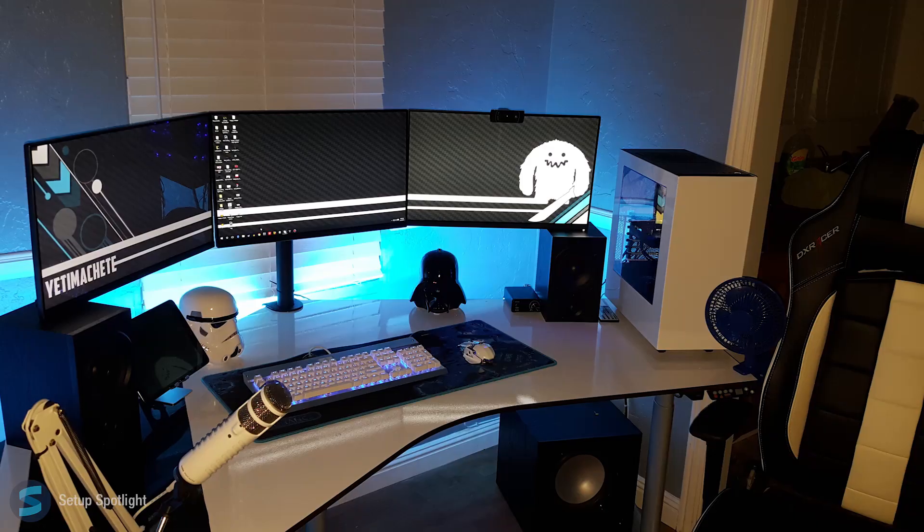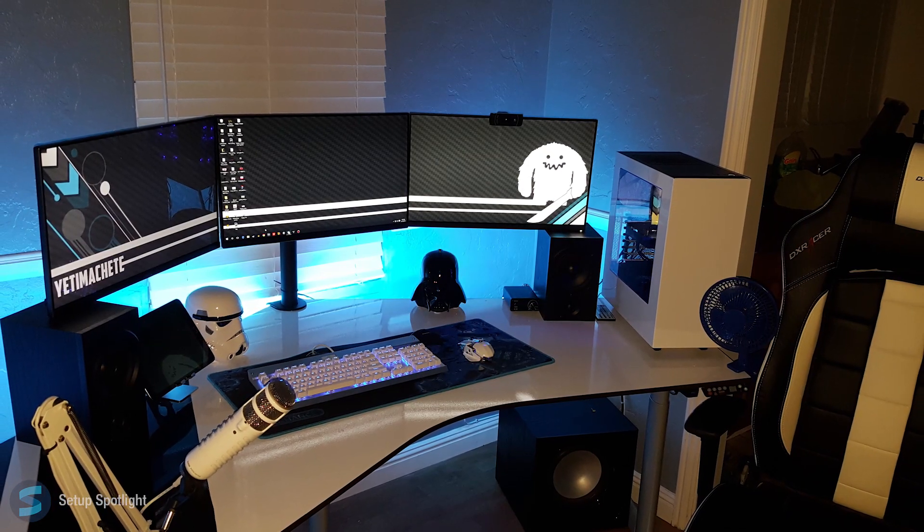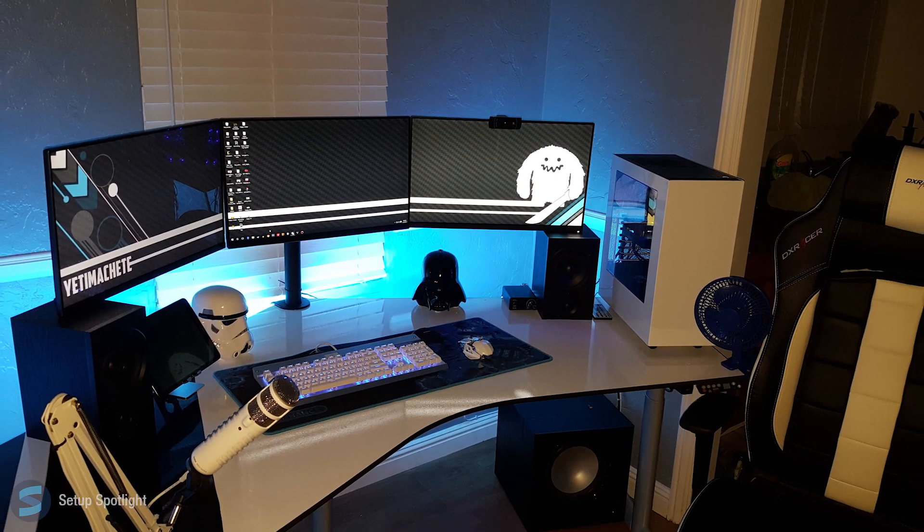Welcome to Setup Spotlight. Today's spotlight is on Brandon. Brandon is 25 years old and primarily uses his setup for creating YouTube videos. A link to his channel will be down below in the description. Let's break his setup down piece by piece.